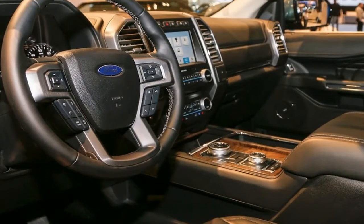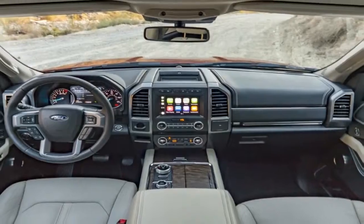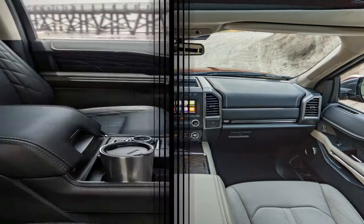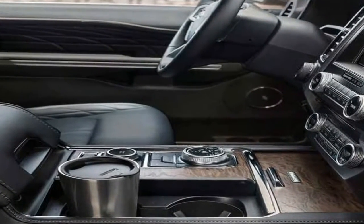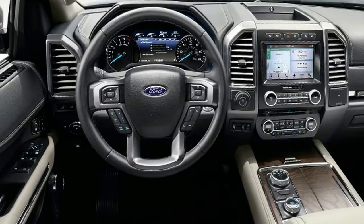Why you can trust us: US News Best Cars has been ranking vehicles for a decade, and our team has more than 75 years of combined experience in the automotive industry. Our car reviews are objective. To keep them that way, our editorial staff doesn't accept expensive gifts or trips from automakers, and a third party handles all the advertising on our site.